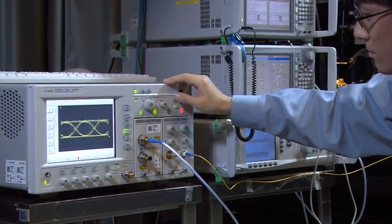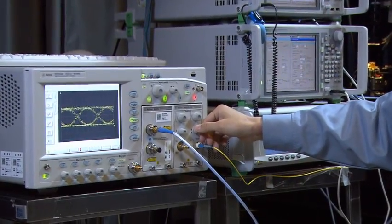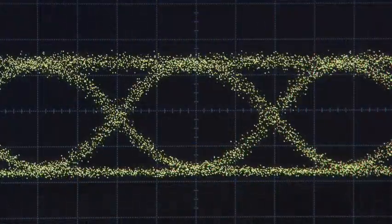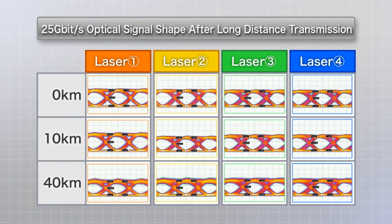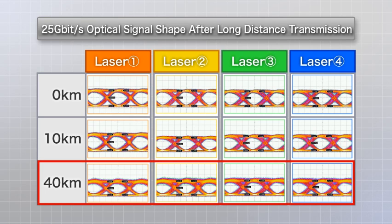Transmission experiments were conducted using the newly developed optical transmitter. These are the signal shapes for each of the four wavelengths, before and after transmission. Even after transmission over 40 kilometers, the longest distance in 100 GbE standards, the signal shape is clear, demonstrating that strong optical signals have been generated.